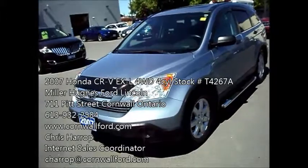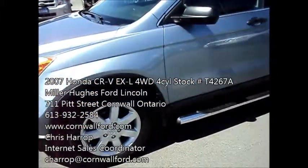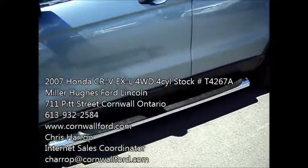You've got your bug deflector in the front, nice alloy rims, molded mud guards, and also this chrome step bar. It's got the side window vents as well, and privacy glass.